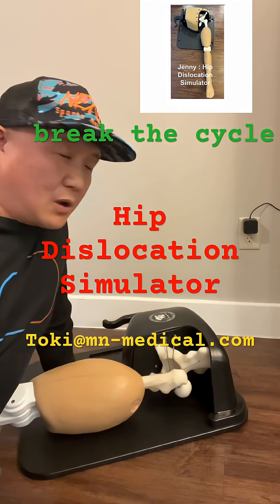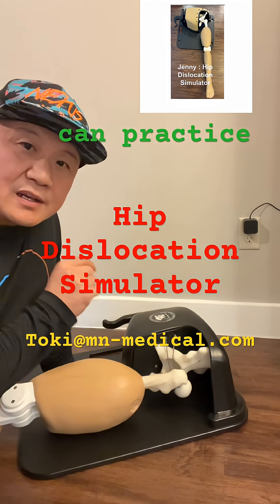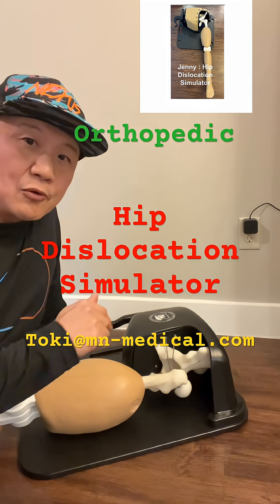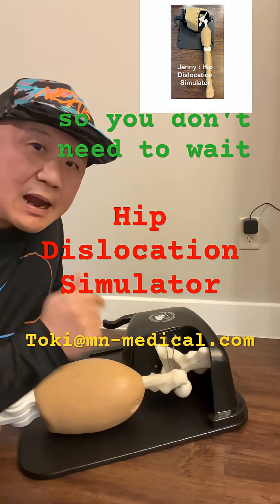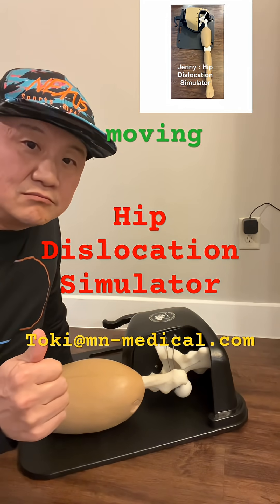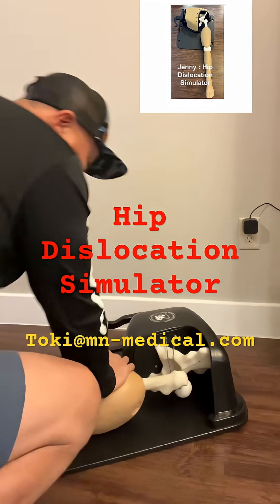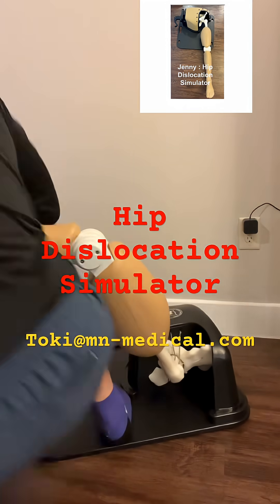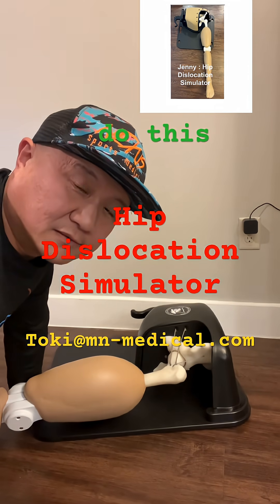This is Jenny, a hip dislocation simulator. You can practice reduction technique — this is for orthopedic and emergency medicine doctors. You don't need to wait for the chief resident to show you what to do. This is the Captain moving technique. You can practice as many times as you want. Let's do this.